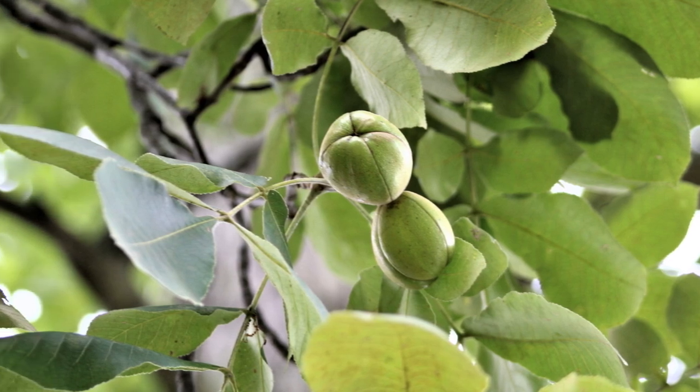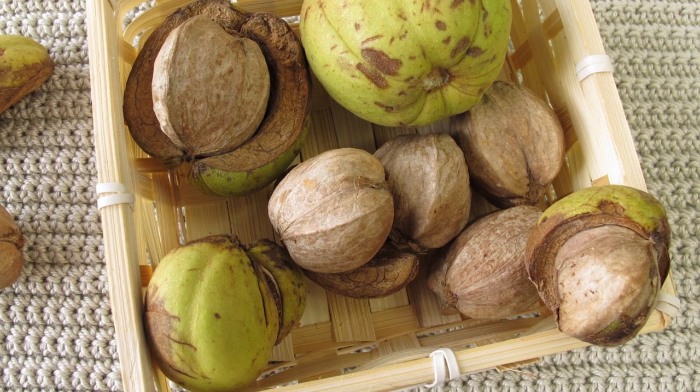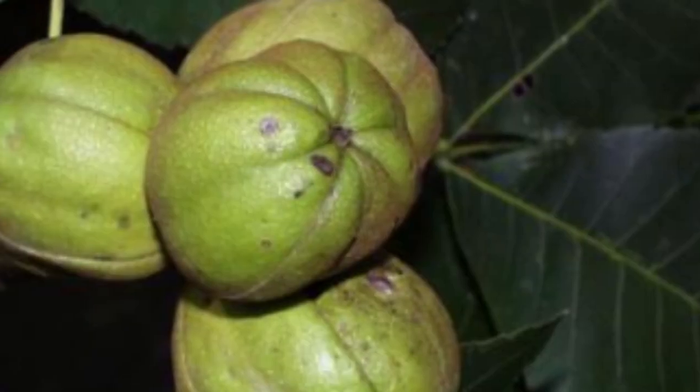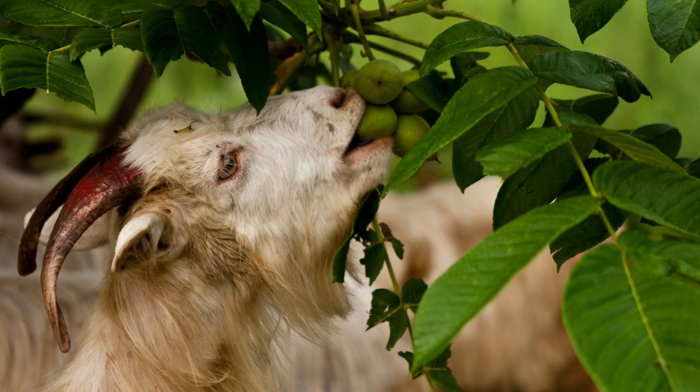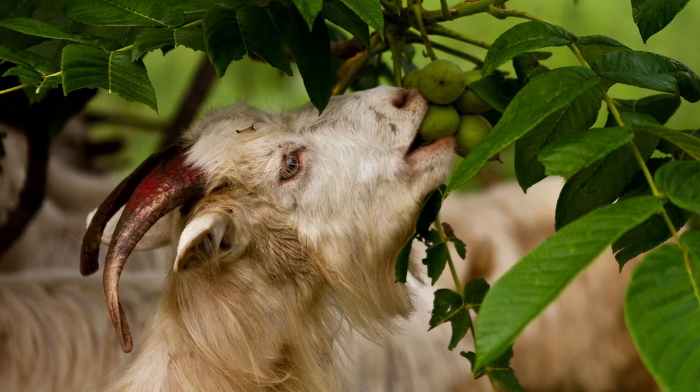The fruit or nut is encased in a hard woody shell. The nut is a type of drupe, a fleshy fruit containing a kernel or single seed surrounded by a husk. The nuts are oval or oblong in shape and range in size from 1 to 2 inches in length. They have a rich, buttery flavor that is popular in cooking and baking.